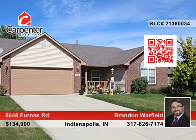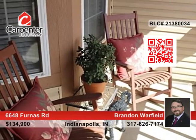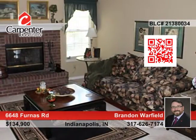Looking for a well-maintained home in an excellent location? Look no further because here it is! This three-bedroom, two-bath home is a must-see.